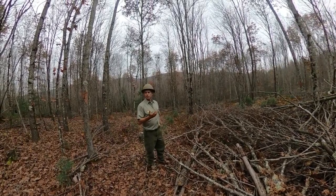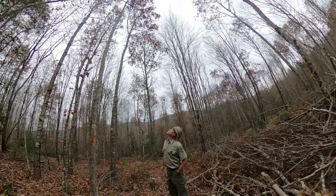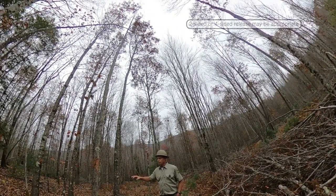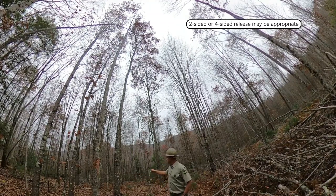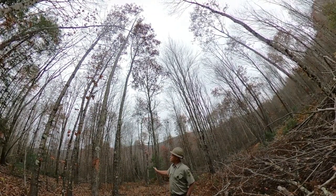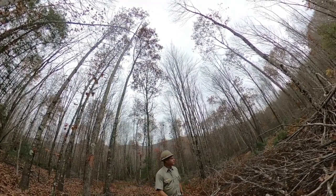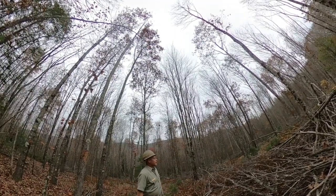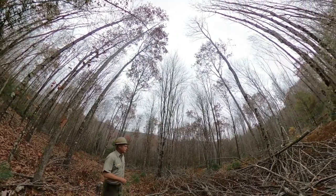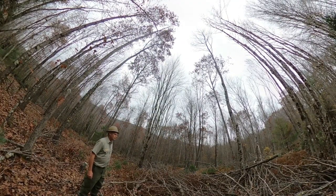Where we could find them — and there were plenty of options in here — for instance right here, we chose a white oak that was in the intermediate crown class and instead of releasing it on all four sides, we chose two sides because the other two trees in two of the cardinal directions were also oaks in good position. Over here, we've got an oak that was in the co-dominant crown class, and we've released it on all four sides. It was surrounded by red maple, as you can tell by the large stumps.